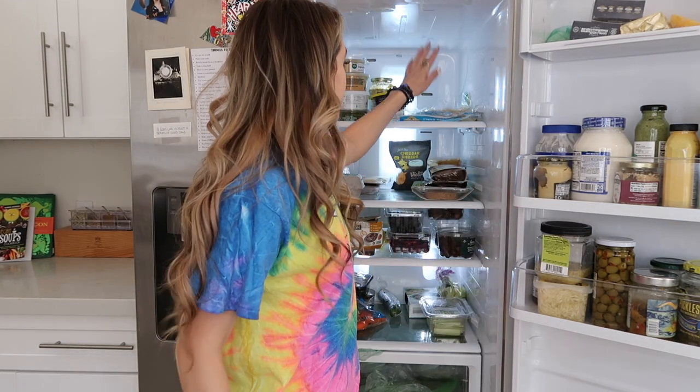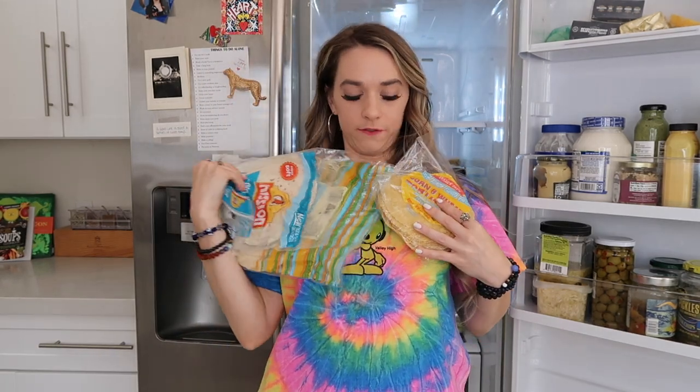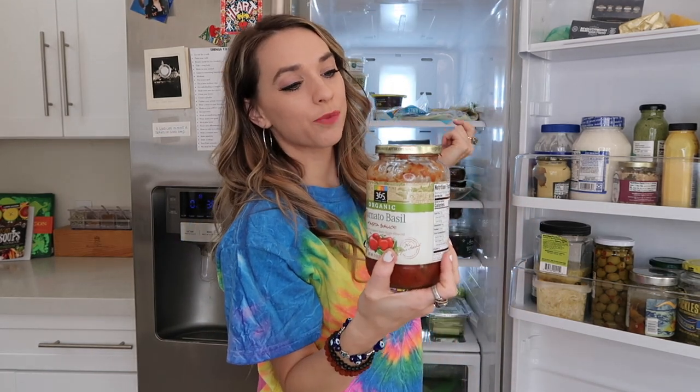I like to keep everything very organized by category. The very top of the pantry area is all of our sauces and tortillas — lots of tortillas here for wraps and tacos — and some marinara sauce which is probably expired by now, but I'm hanging on to it.